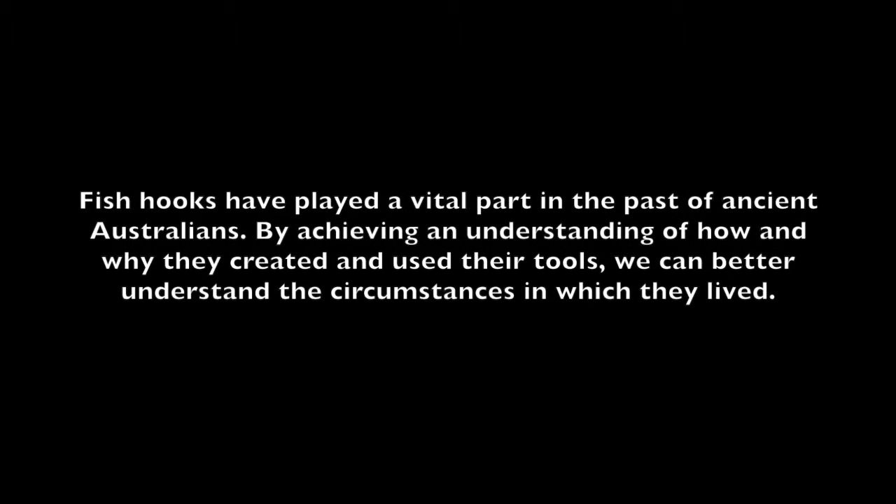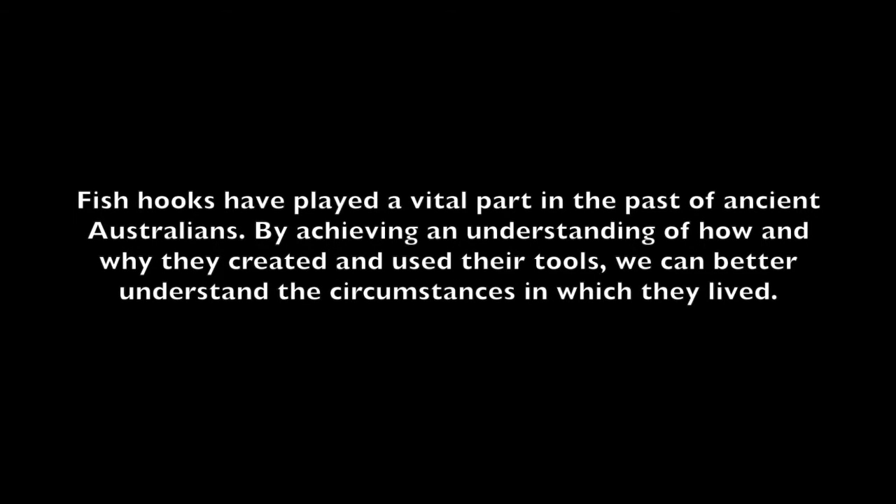Fish hooks have played a vital part in the past of ancient Australians. By achieving an understanding of how and why they created and used their tools, we can better understand the circumstances in which they lived.